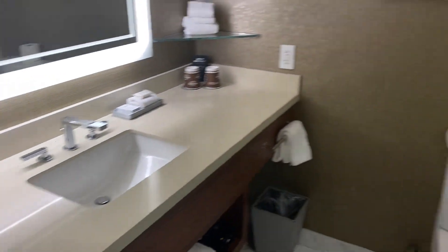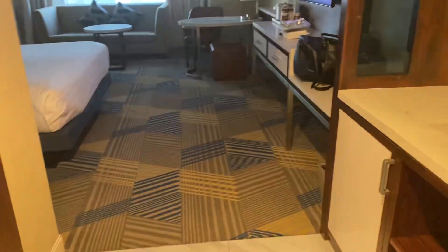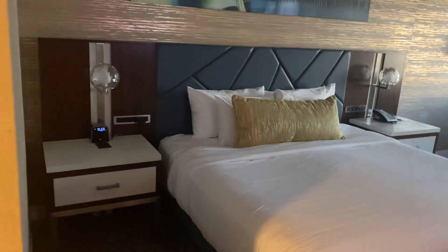As soon as you walk in, this is what you're going to see. And this is the bed — this is the actual room.